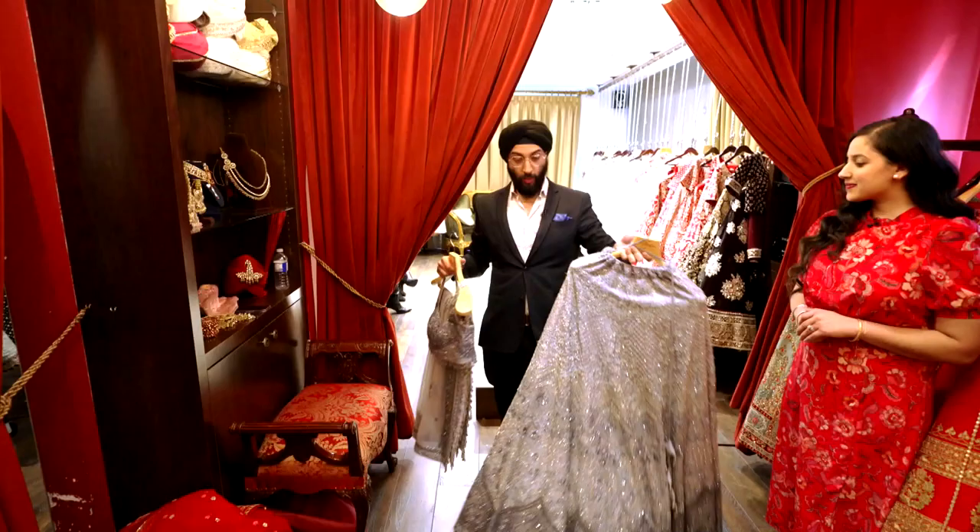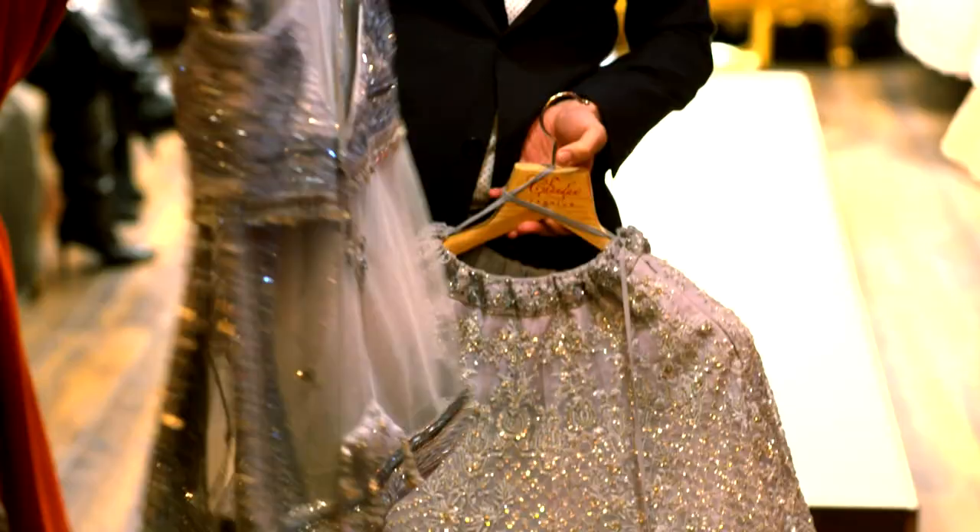We're thinking of something like this in a powder blue colour, lots of glitz, lots of glam, and a very nice modern blouse. Oh, that's beautiful! Should we give it a try? Let's do it.